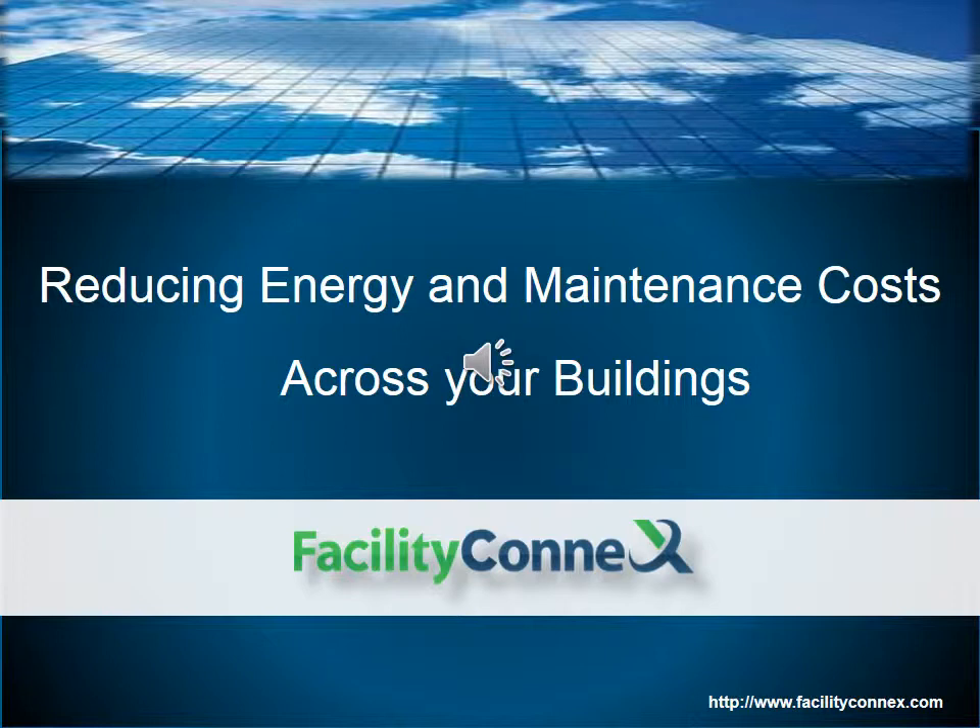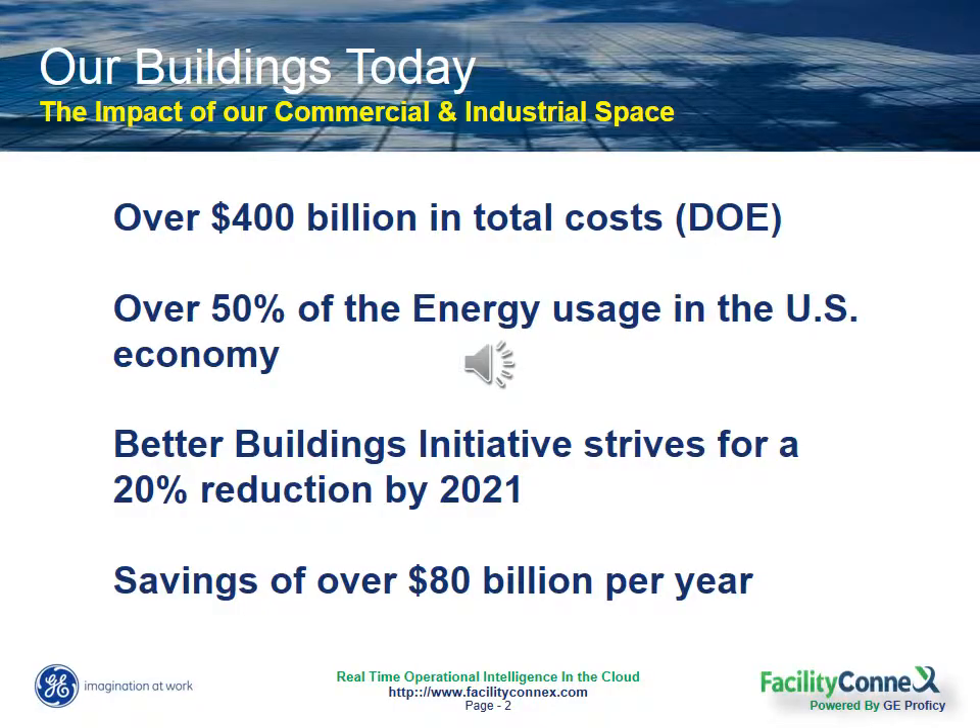And I'll show you what you can do to ensure that those improvements are maintained and sustained continuously. What we know from the U.S. Department of Energy is that it costs us over $400 billion every year to run our commercial and industrial buildings. That amounts to half of the total energy usage in the U.S. today.